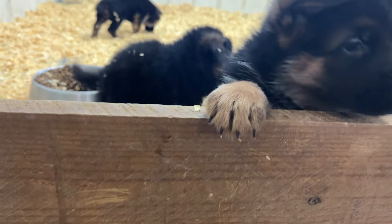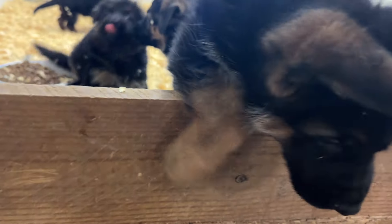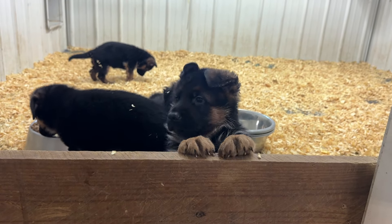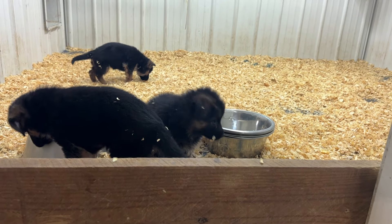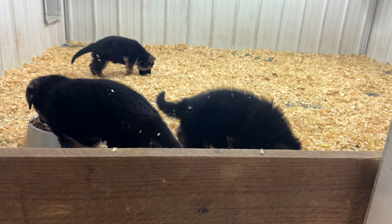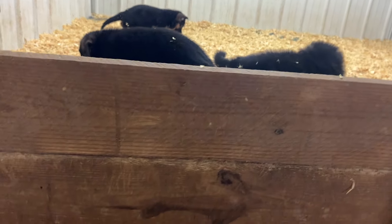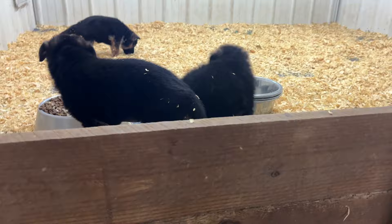I gotta put up another board here. I put the three-quarter or one-by-six, and that's a foot high, but this puppy is out of there. I got more, I'm gonna put it on the board — I don't want them to get out. Another week I'll take all the boards down and they can get out into this immediate area here.